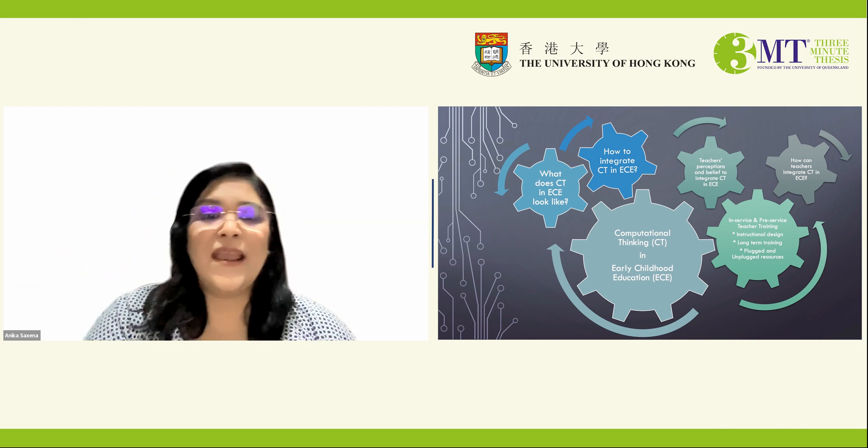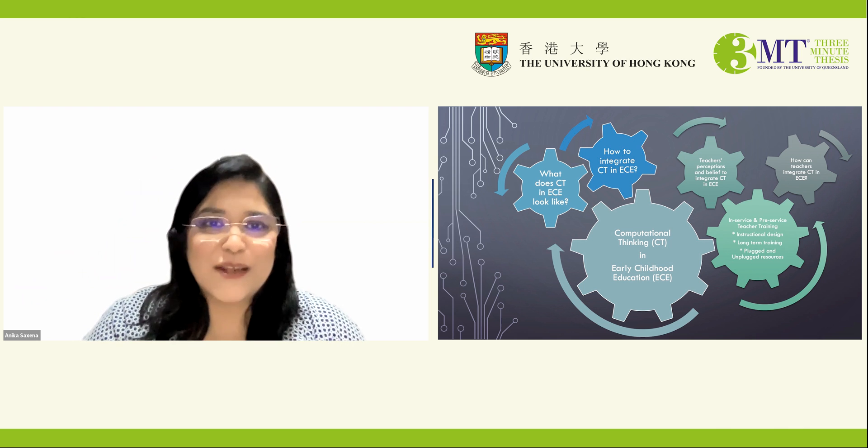Thank you for having me here and spending your valuable time listening to my research. Thank you.